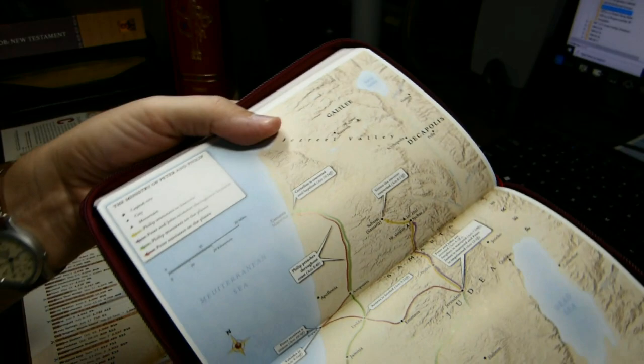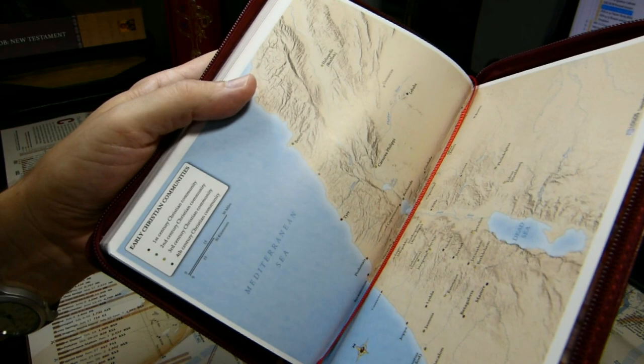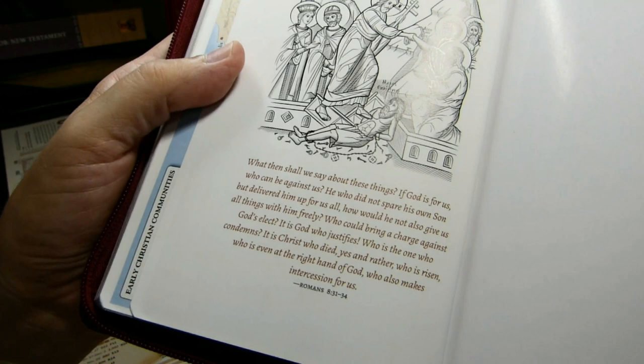Almost to the end of the maps — spread of Christianity, early Christian communities in the Palestine area, and another illustration here with a quote from Romans 8:31 through 34.